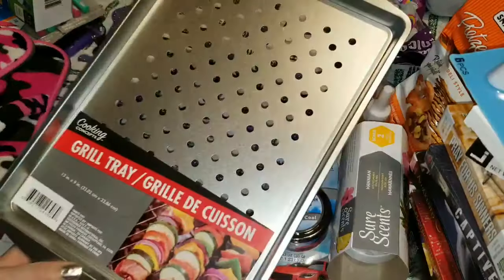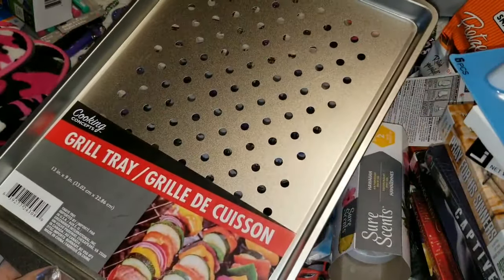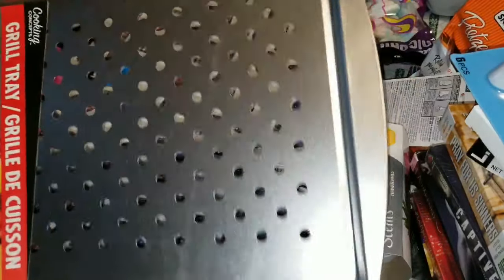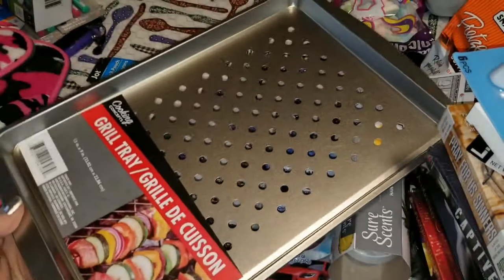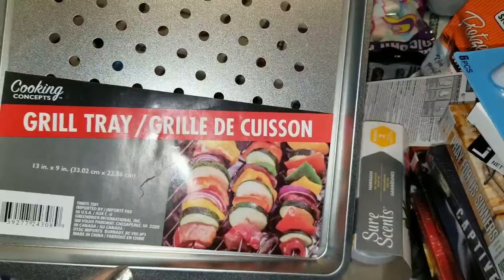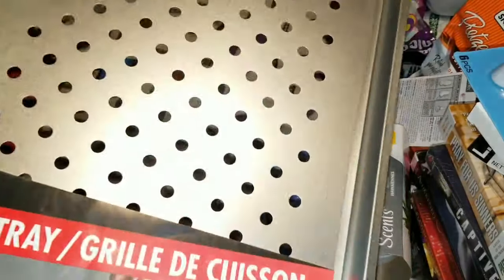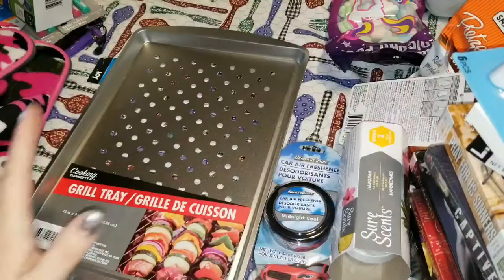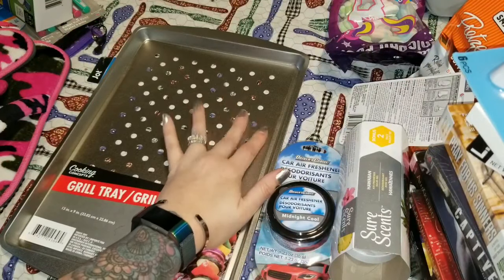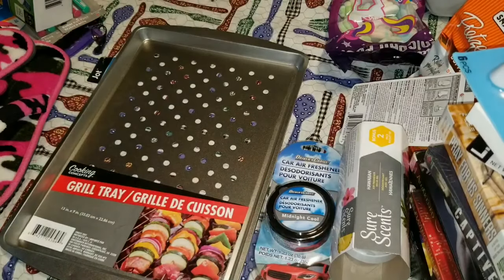The next thing I want to show you is this grill tray from Cooking Concepts — a 13 by 9 inch tray. I love these, especially because look at this picture: I want me some kebabs! You can use this right on the grill as it says. This is definitely inspiring a supper one of these nights coming up soon.